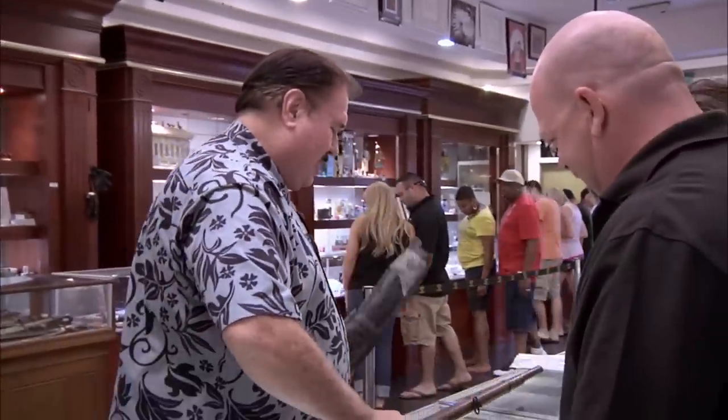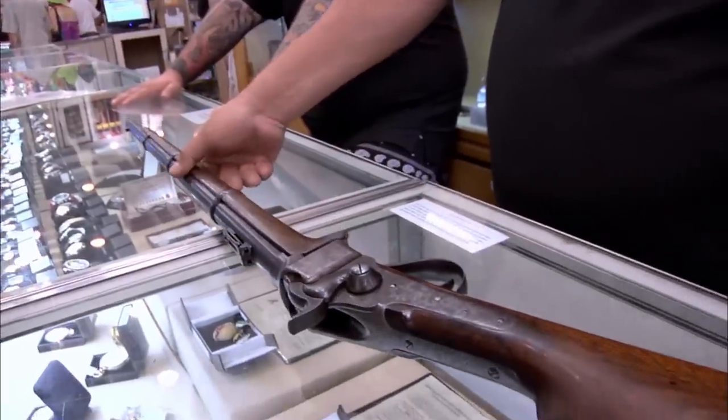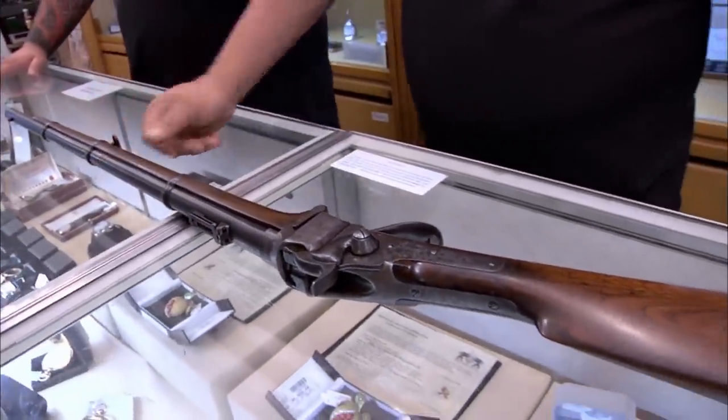Let's see what you got here. This is a Sharps 1874 Buffalo rifle. Sounds dangerous. It is dangerous. It can't be any more dangerous than that shirt.